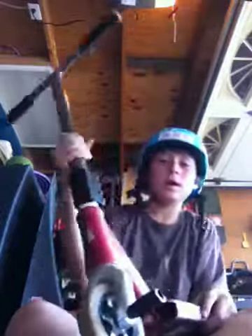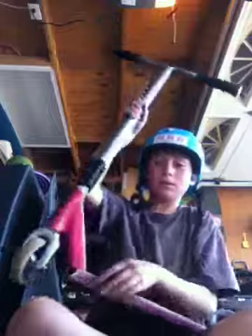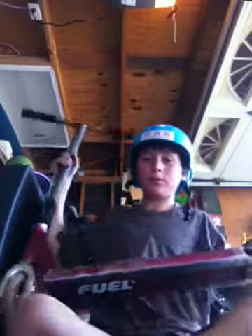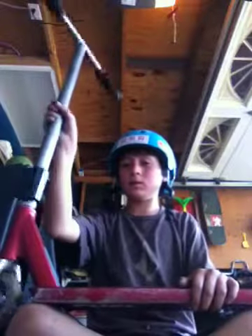I got the Envy V2 Ace of Spades deck. It's really nice, best deck I've ever ridden. I'm not going to change decks again, unless it's the same deck.